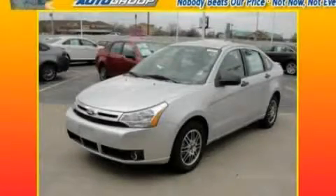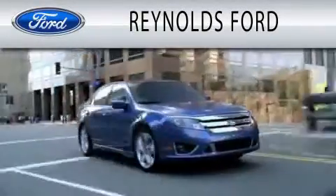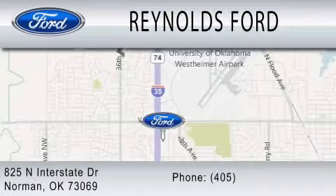Please call today to reserve this vehicle for a test drive. Reynolds Ford is dedicated to doing everything possible to ensure that the experience you have selecting your next vehicle is as pleasant as possible. We are located at 825 North Interstate Drive in Norman.